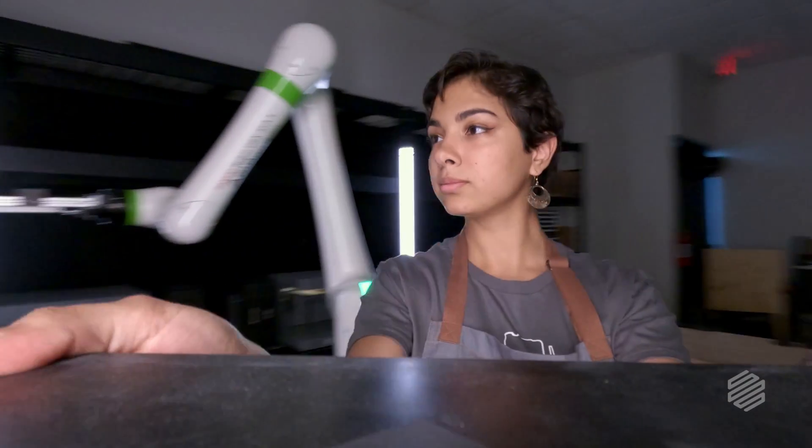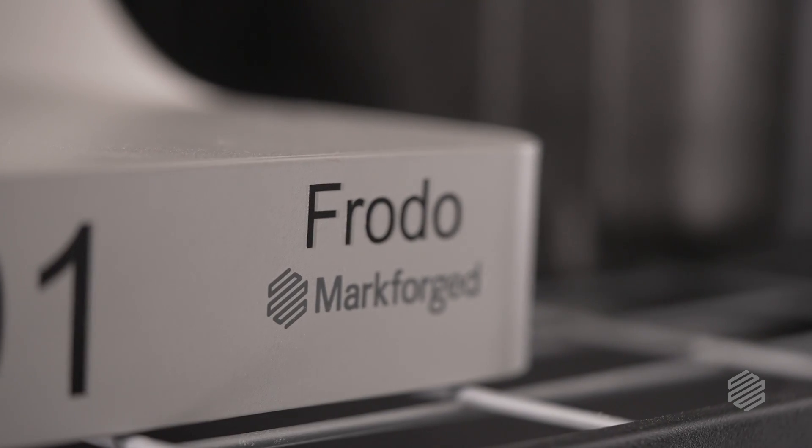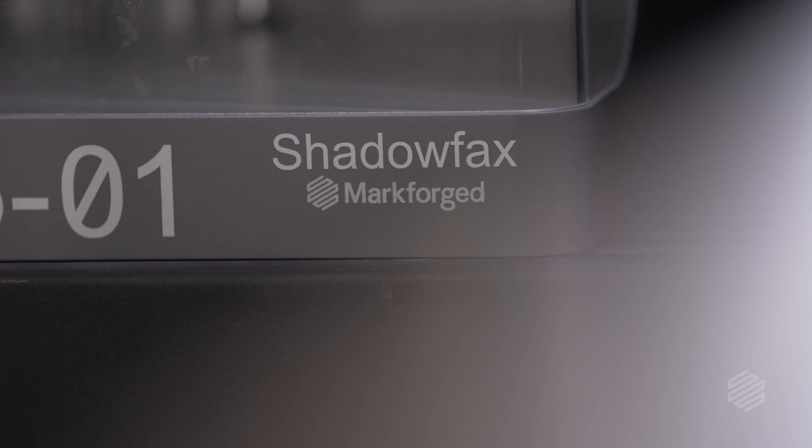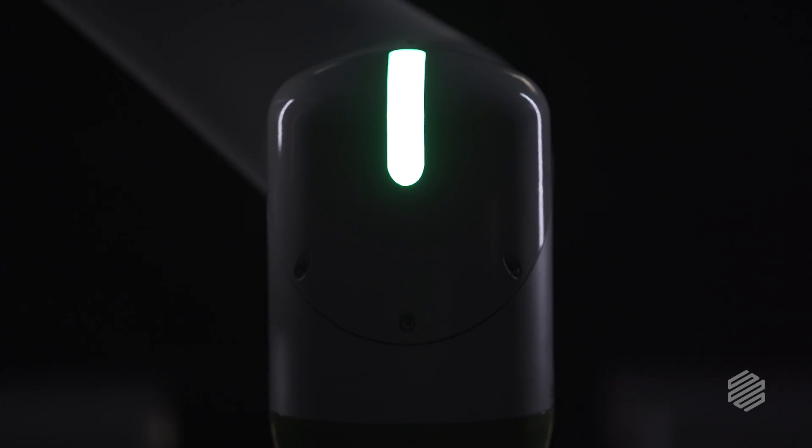It takes one person a significant amount of time to change a printer over, and when you start to scale and you have two, three, four, eight, sixteen printers, that becomes exponential at that point — and that's where automation comes into play.